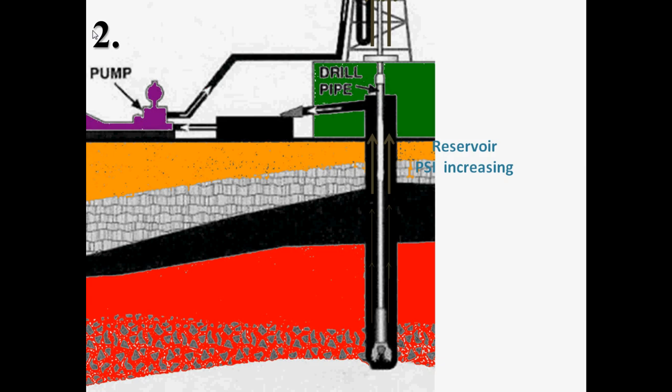Oil and/or gas then displaces the mud in the annulus. Since the oil and/or gas is lighter than the displaced mud, the mud column becomes even lighter, which accelerates the rate of the fluid influx.